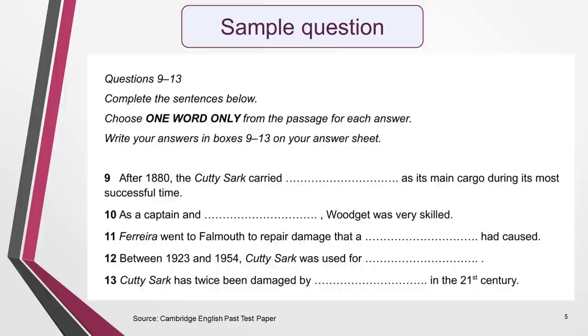Here's an example of instructions taken from a past test paper. In this case, you can only use one word for your answer, and it must come from the text.